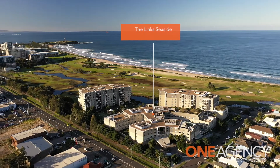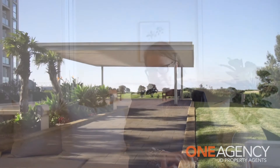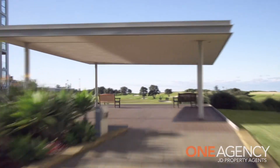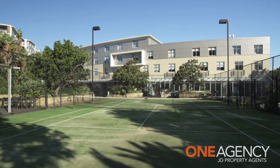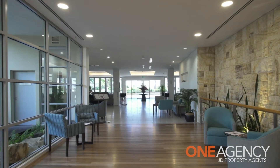Being situated within the complex called the Lynx Seaside by Warragul, this lifestyle village means luxury with convenience. The complex provides access to high quality amenities such as a community centre, restaurant, gym, library, hairdressers, swimming pool, cinema, tennis courts, and there's also parking for your visitors.